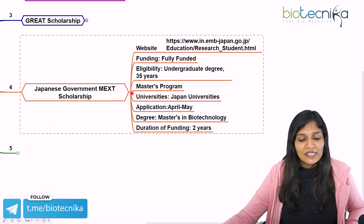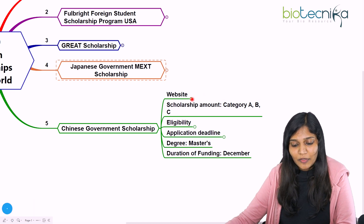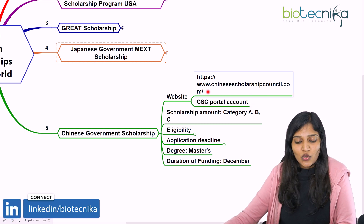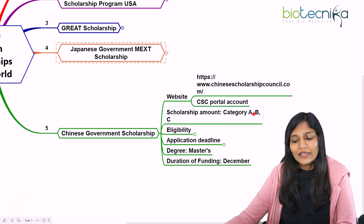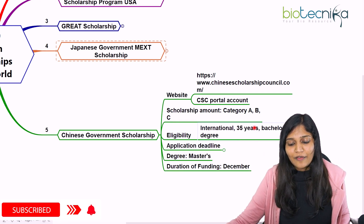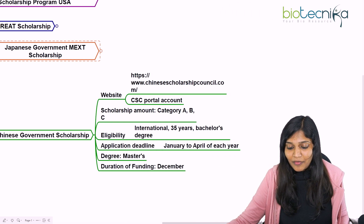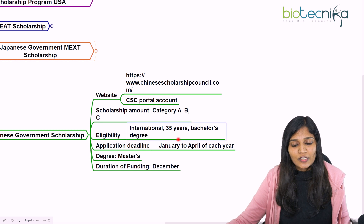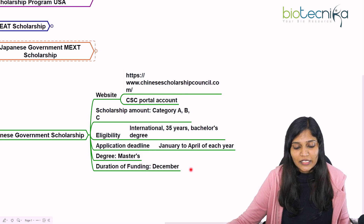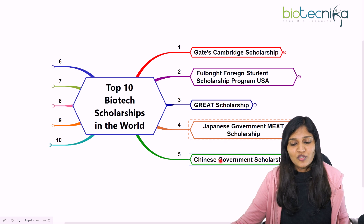The fifth scholarship is the Chinese Government Scholarship, also a prestigious one for Masters degrees. You can log into the CSC portal to apply. There are A, B, and C categories — Category A is fully funded; B and C require you to cover part of the cost. You need a bachelor's degree and must be under 35. Application deadlines run from January to April each year, and funding duration is typically two years for Masters in Biotechnology.